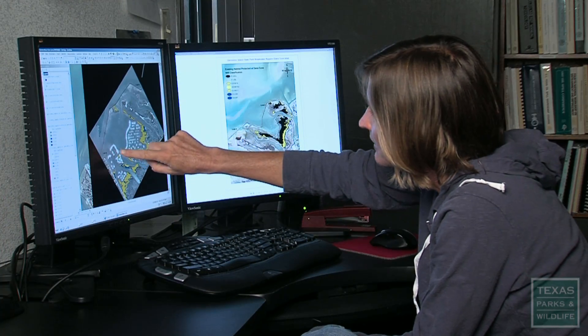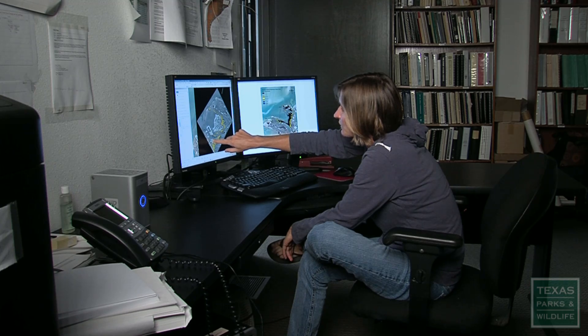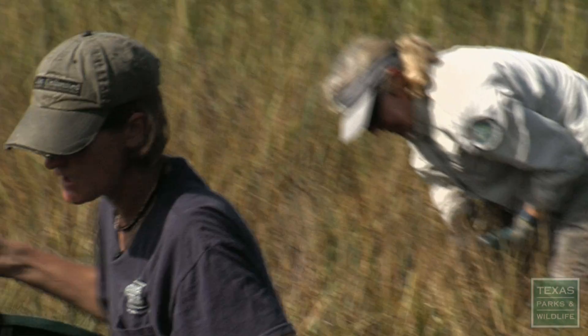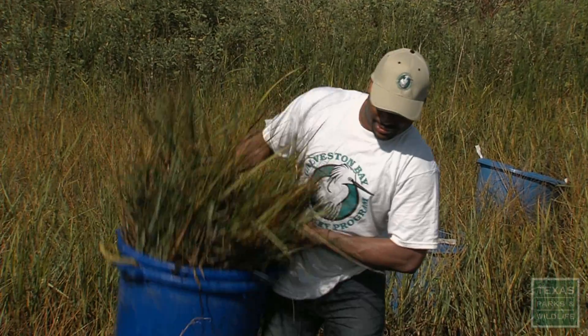We're going to be planting the mounds in this area right here. She doesn't just do on-the-ground work, but she's also involved in working with partners and bringing those people together to make projects happen. Right now, we're at the NRG Eco Center. This is the facility that provides all of our plants for our restoration projects.